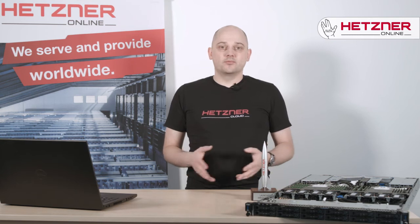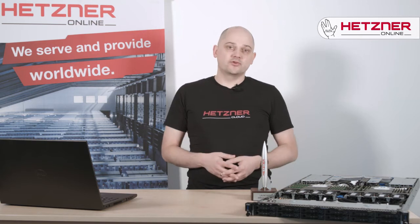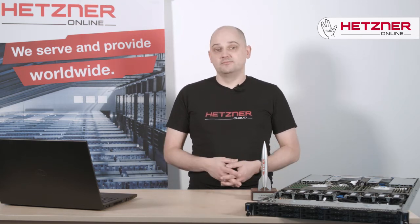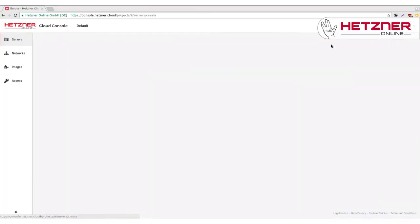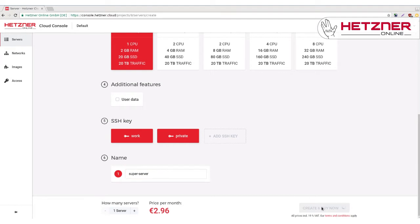One of the highlights of the product is our cloud console. Purpose-built in-house, it allows you to manage your infrastructure with complete ease. The cloud console allows you to create an instance with just a few clicks. As you can see, your server is ready within seconds.